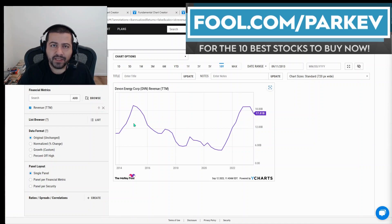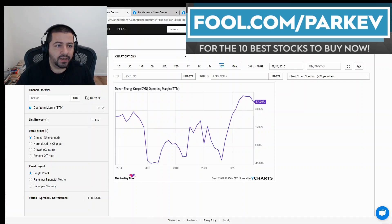So if oil prices remain elevated — and in the last six or seven weeks oil prices have increased meaningfully — that's going to be good news for Devon Energy when it reports its next quarter's revenue. Especially if prices remain elevated, revenue could continue to be high for the rest of the year.